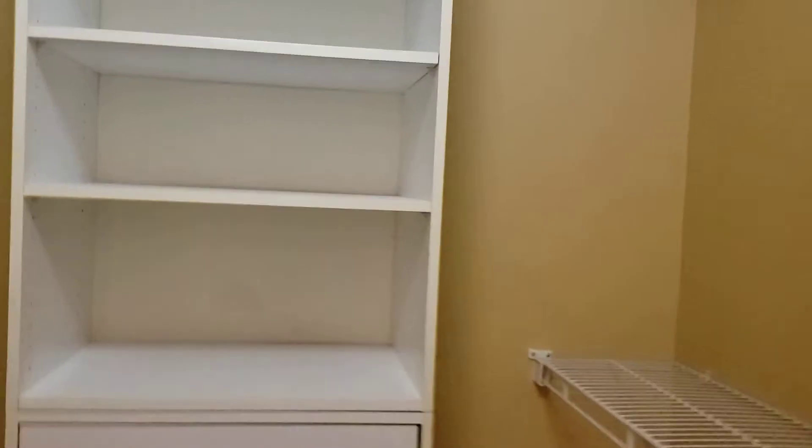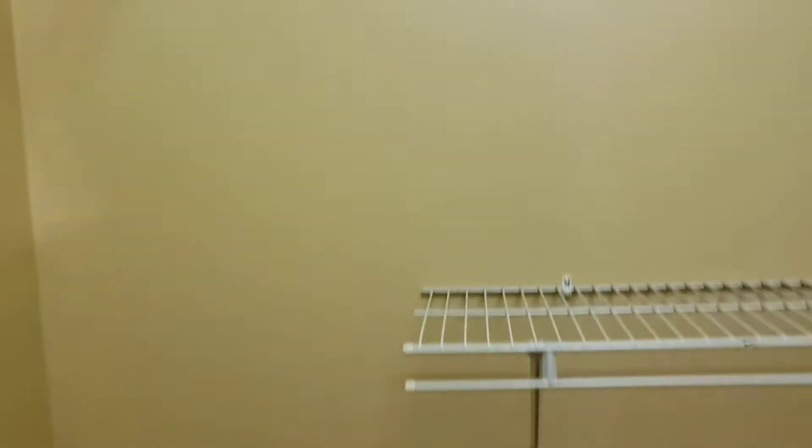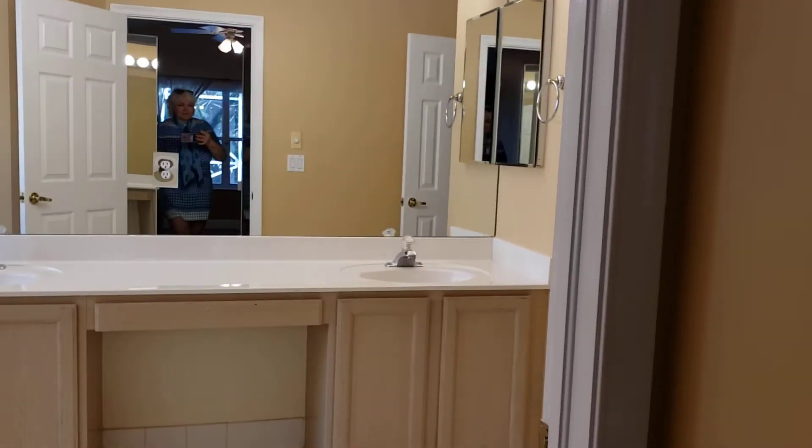The first walk-in closet has new carpet. The second closet also has new carpet with a full closet organizer.